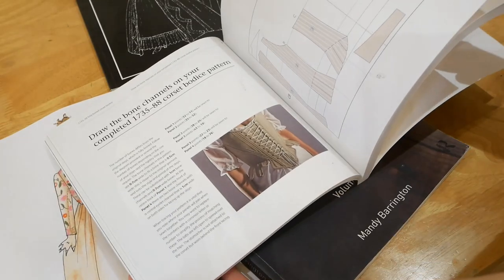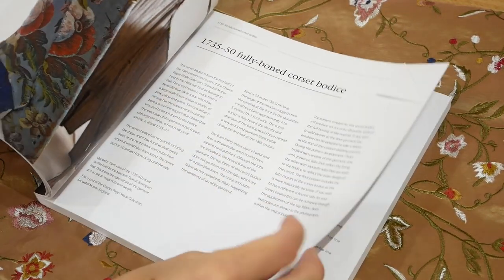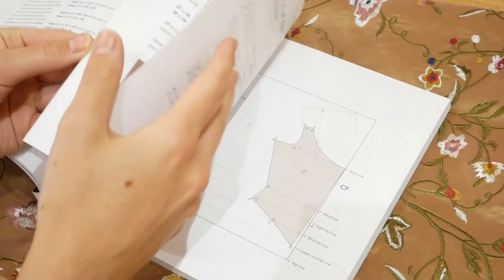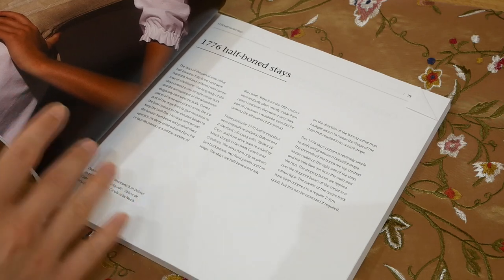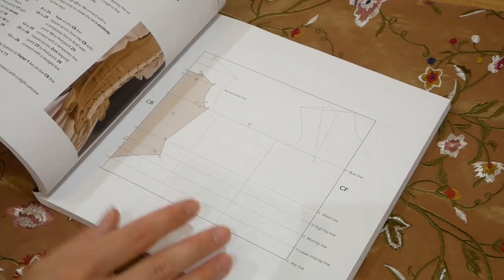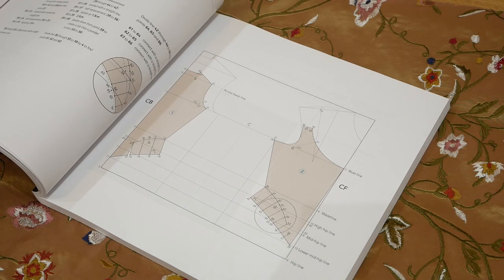I think I've decided which stays I'd like to go for. This is the one I made in my last video, but this is the one I want to do now — these are the 1776 half-boned stays, and I think the shape of that is going to be really perfect for under the jacket. What's really amazing about this book is that you input your measurements and it tells you exactly how to plot it: you draw out your basic block first, then plot all of your corsetry or stays onto your block using your measurements. It's really helpful, so I will be making that at some point.